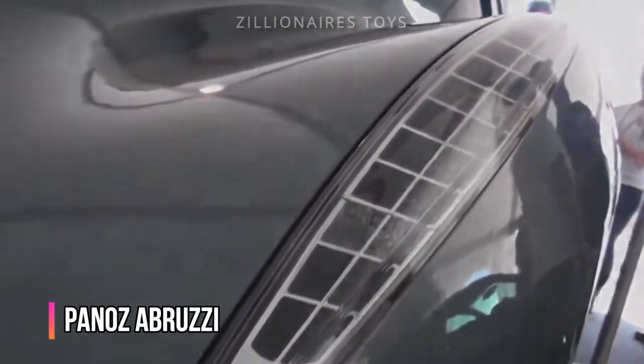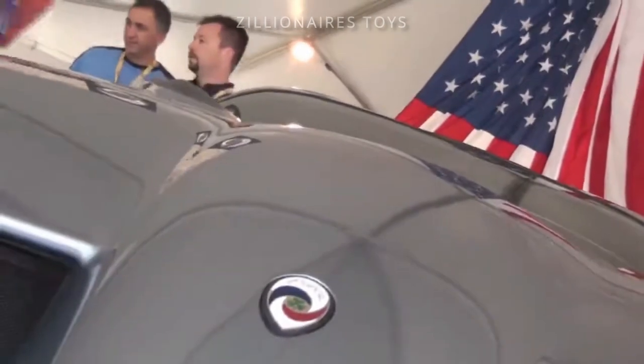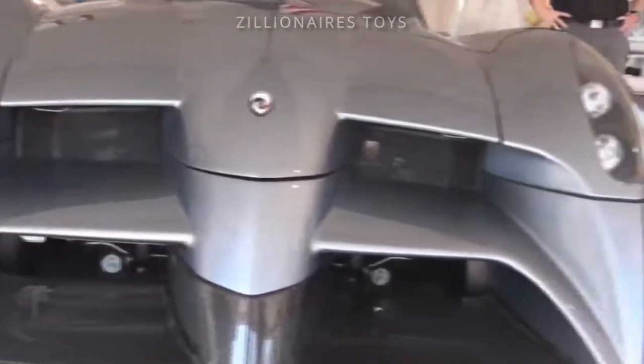Panas is a relatively unknown, low-volume sports car manufacturer from the USA, known for producing high-performance race cars and uniquely eccentric road-going sports cars. Among their creations is the Abruzzi, which might just be the ugliest performance car ever made.